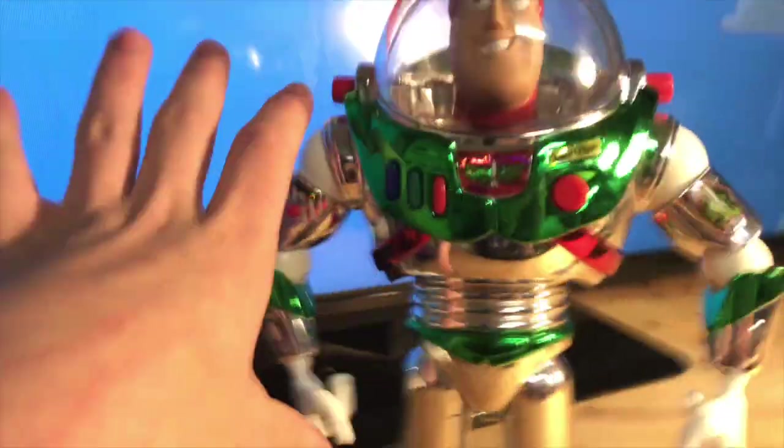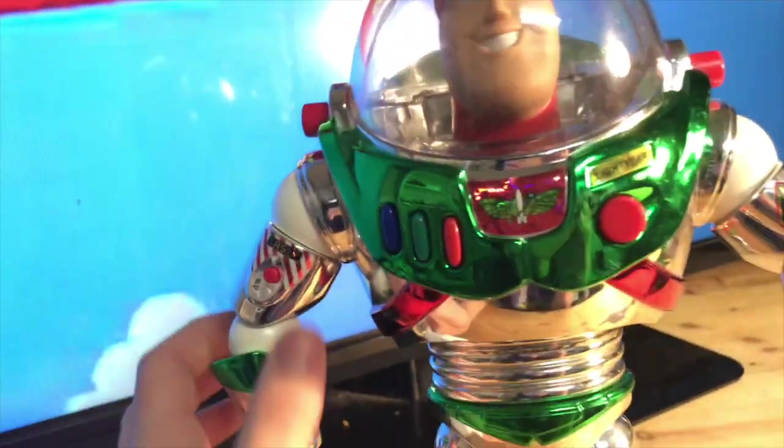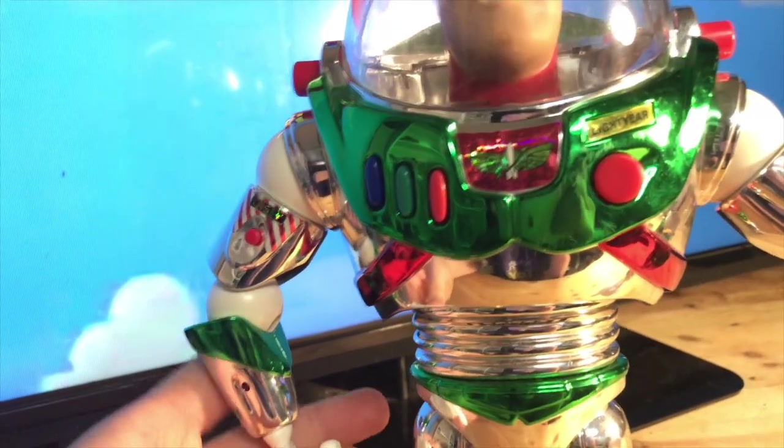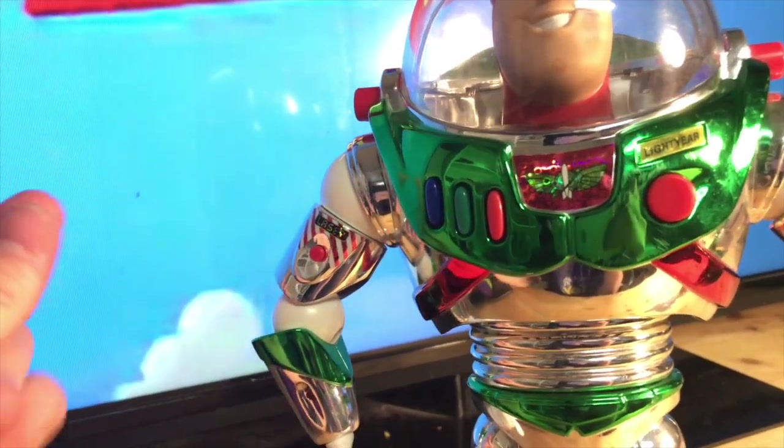What is up, you guys? Toy Story KB here, back with another video. Today we have another Toy Story review — this one's the Holiday Hero Buzz Lightyear. I bought this on my birthday; it cost $25.